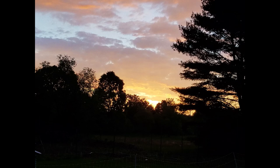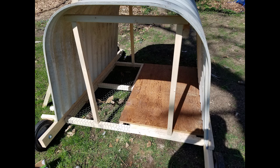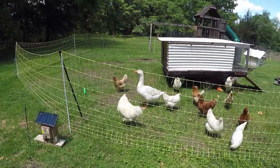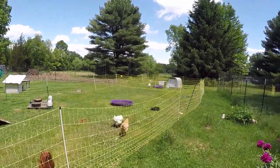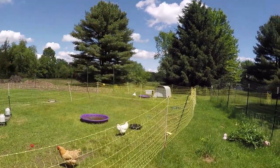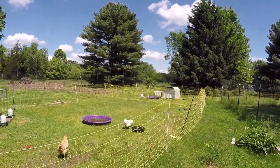This is Cindy from Part-Time Permies and today I wanted to give you a little flock update since it's been a little while. We did start shifting both the main flock and the silky flock on pasture, so they both have their mobile coops. The coop over there is the one that we built just before leaving for Montreal, so let me give you a little tour.